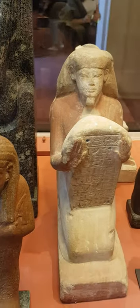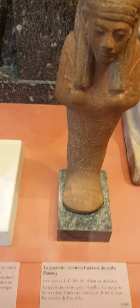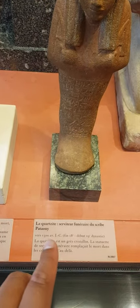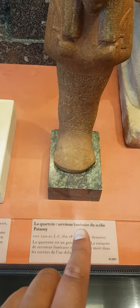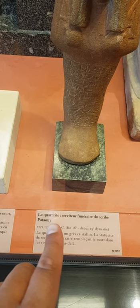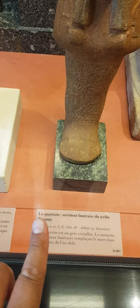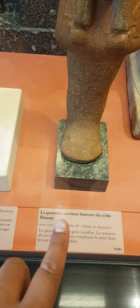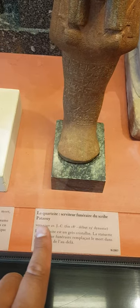879 is the reference. Next to it you have a funerary servant of the scribe Pata Wi. I suspect that we have Pa and Ta Wi — meaning 'the two lands.' Ta means land, Ta Wi means the two lands. That's a dual form.